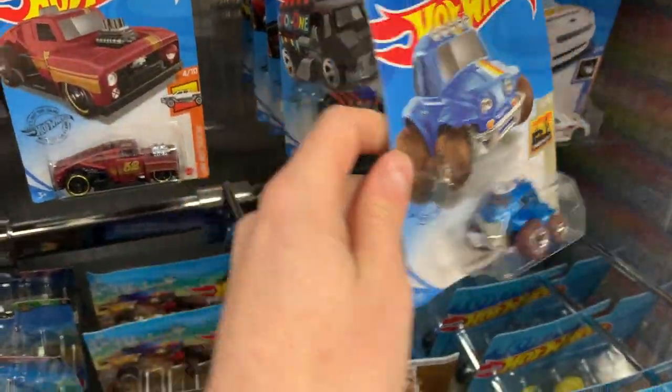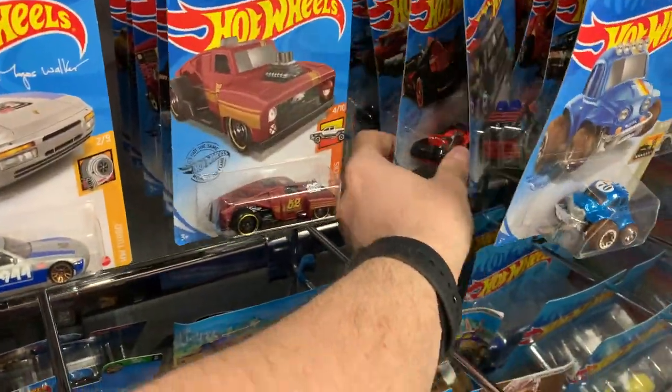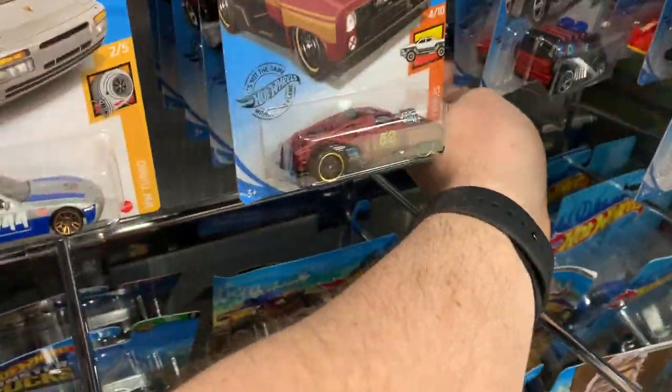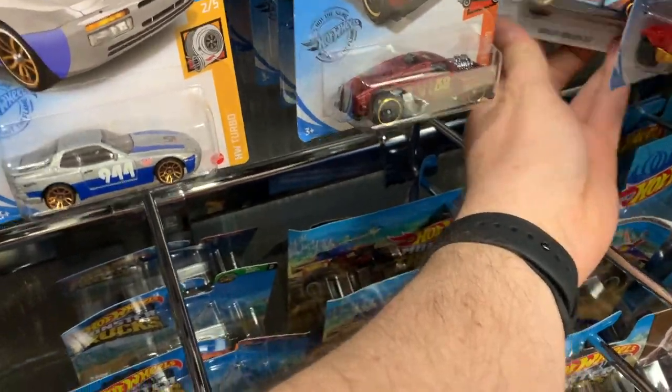There's a heap of cool cars here. I'm probably gonna have to pick up a few because I haven't actually gotten a case of my own for a little while yet. Grana Toys has been a little bit behind, but take a look at what we've got here.